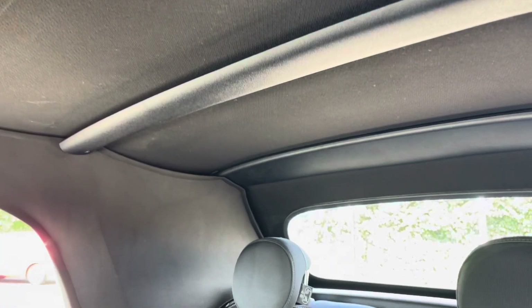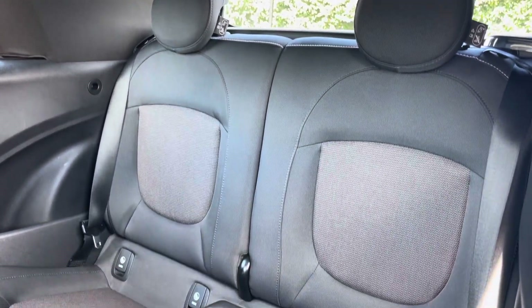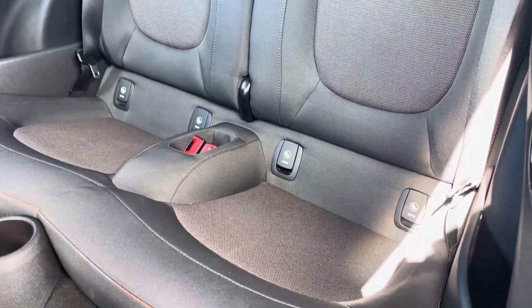Moving to the rear seats themselves, they're finished in a full cloth upholstery. We have seating for two people here with both seats including ISOFIX child seat preparation.